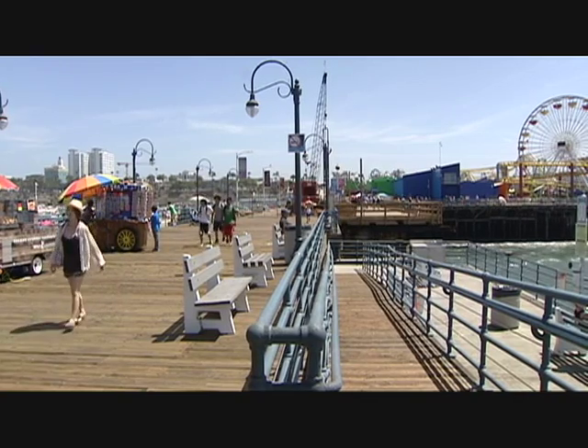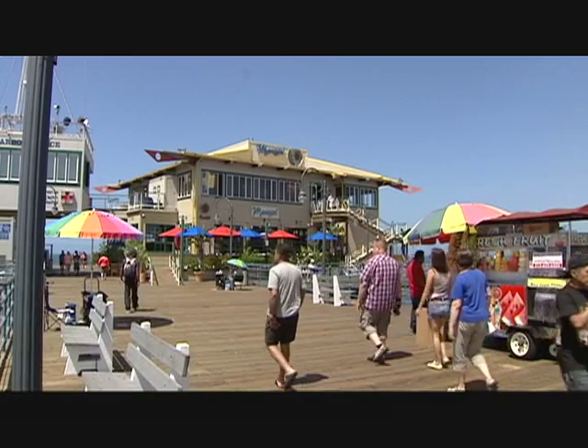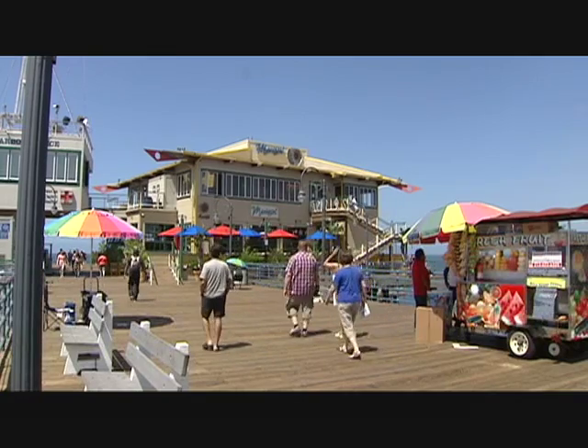The Santa Monica Pier — a great place to stroll, take pictures, and to just enjoy the day with family and friends.